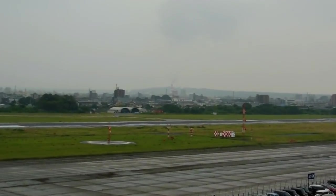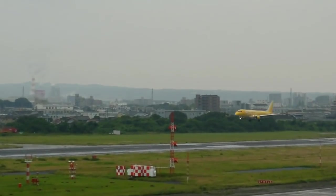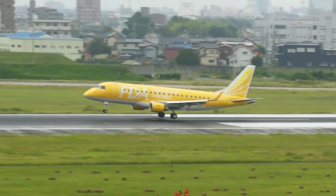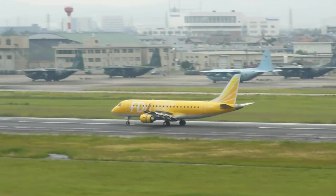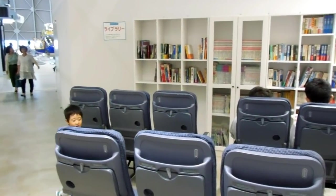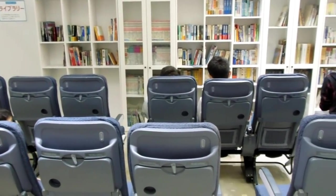Here's an even better example — this is Fuji Dream Airlines, FDA. You're not going to see that at all from that hammock, no way in the world. That's what a normal landing looks like on runway three four. Fuji Dream Airlines is a domestic operator.